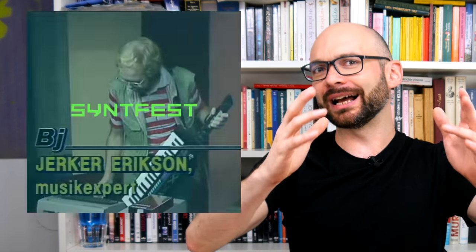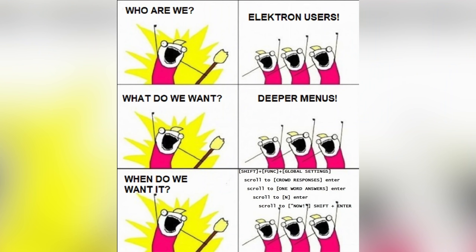Scandinavian countries appear to be very synth friendly. They're not only home to prominent online synth personalities, some of the leading music tech manufacturers have their home base in this part of Europe.